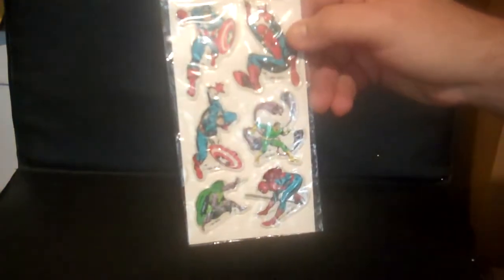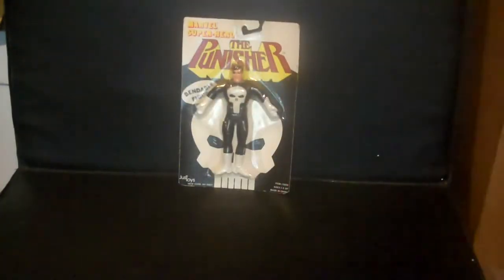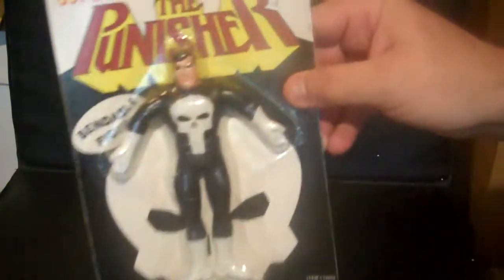Then I have Marvel Comics Super Heroes Puffy Stickers. They actually go with the DC ones I showed earlier. Then I have Marvel Super Hero Punisher bendable figure by Just Toys.